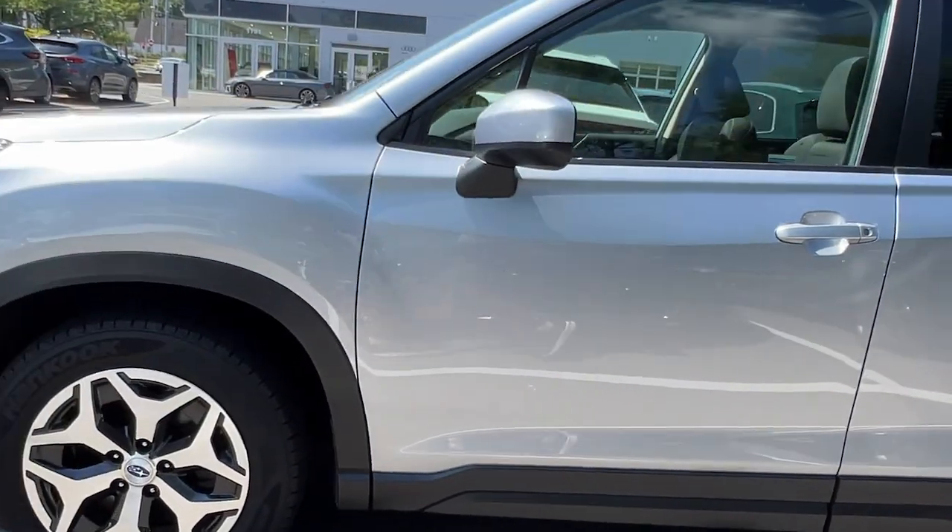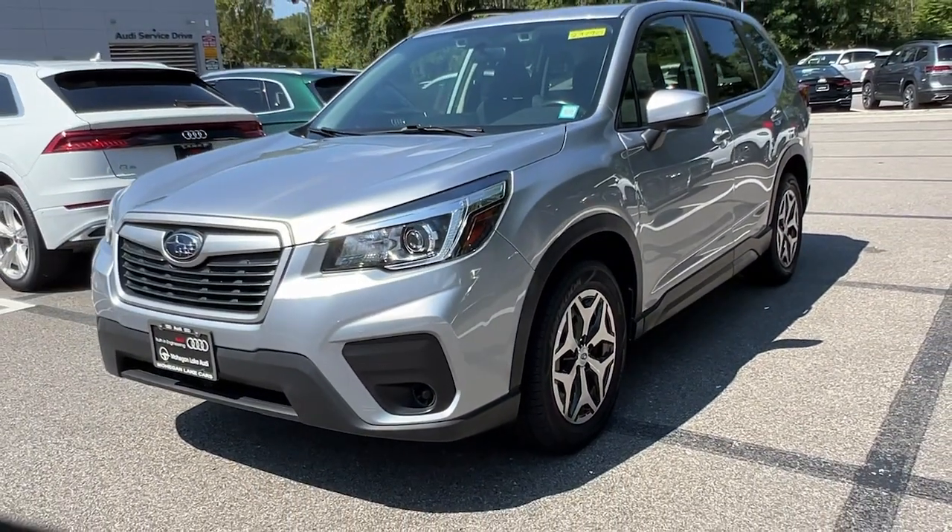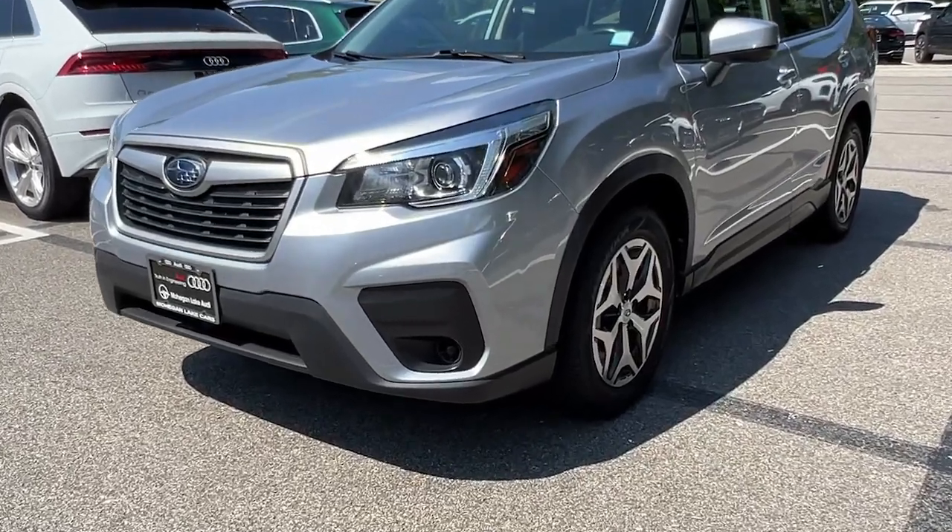This crossover offers desirable safety and connectivity features at a surprisingly affordable price. These are just some of the great options this vehicle comes with.